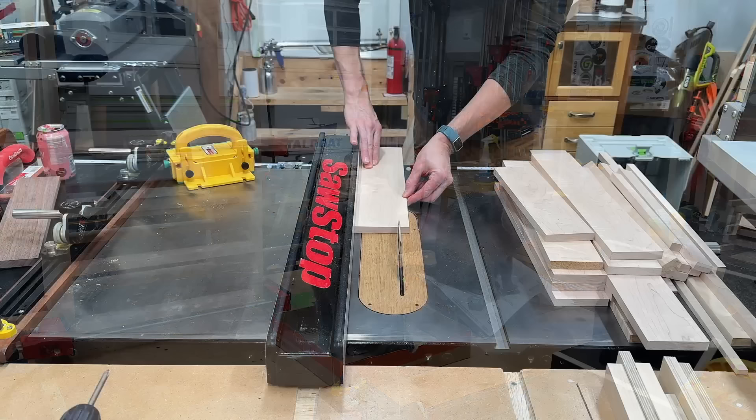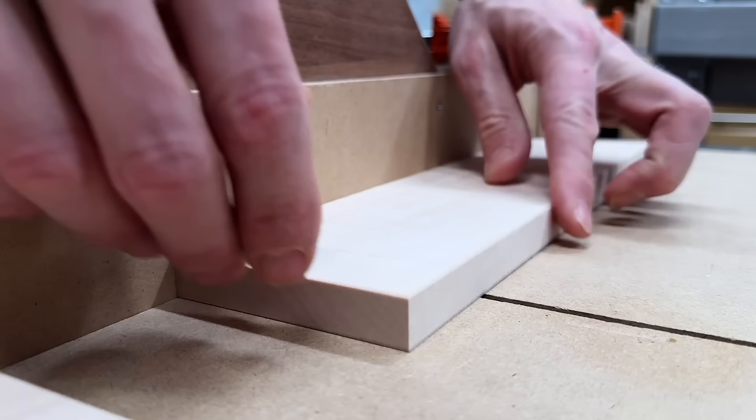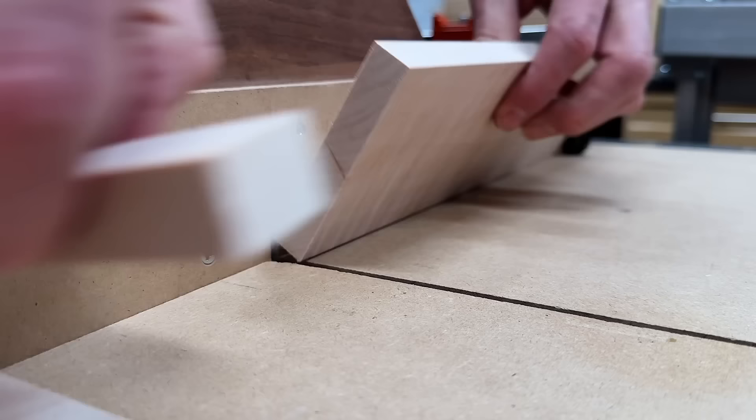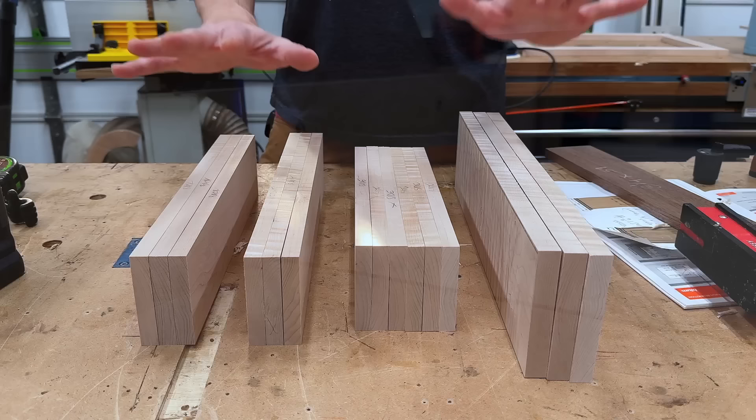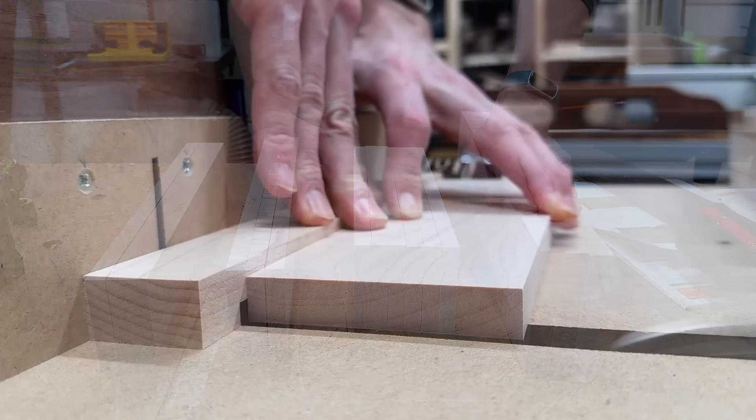For the drawer boxes, I'm going with clear maple — it has a little figure in it, but it's not going to be stained to match the rest of the piece; that would be a little too overpowering. Drawer parts: three backs, three fronts, six sides, and three main drawer fronts. The joinery for these drawer boxes will be rabbets in the front and a butt joint in the back, but I'm going to fancy it up a bit.